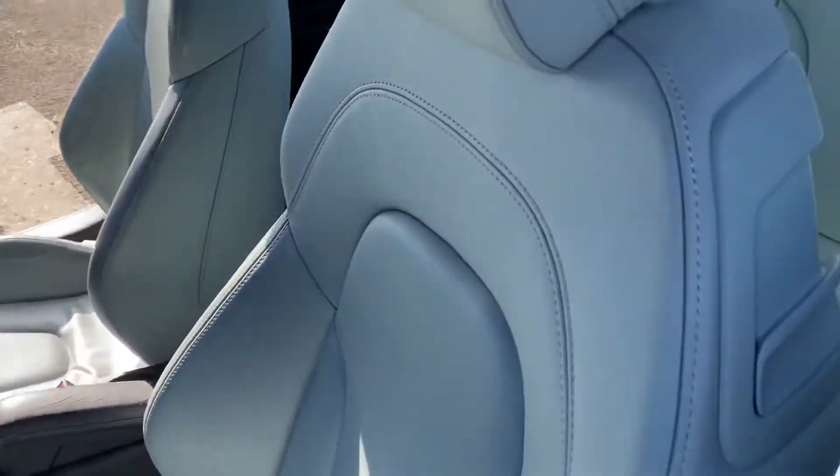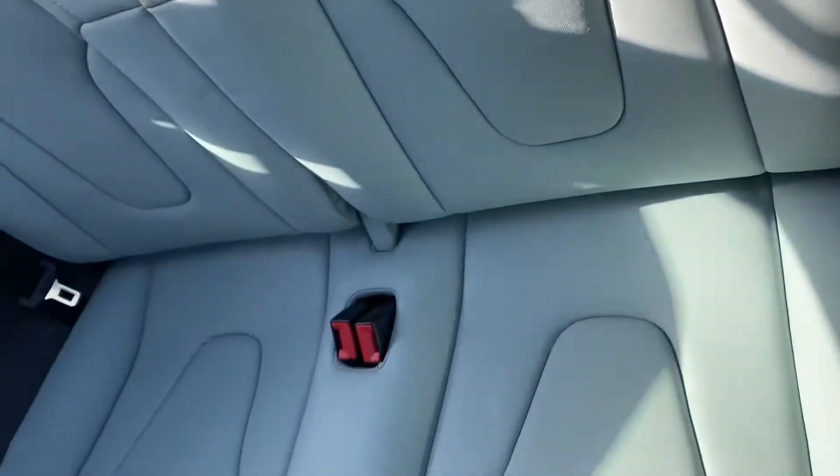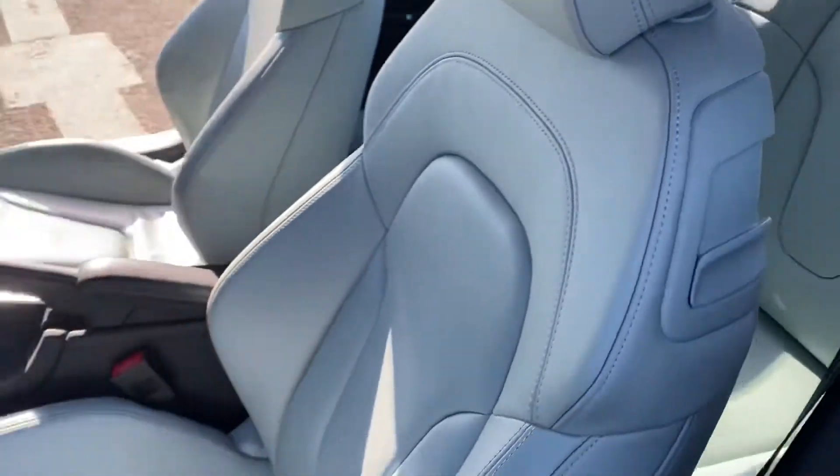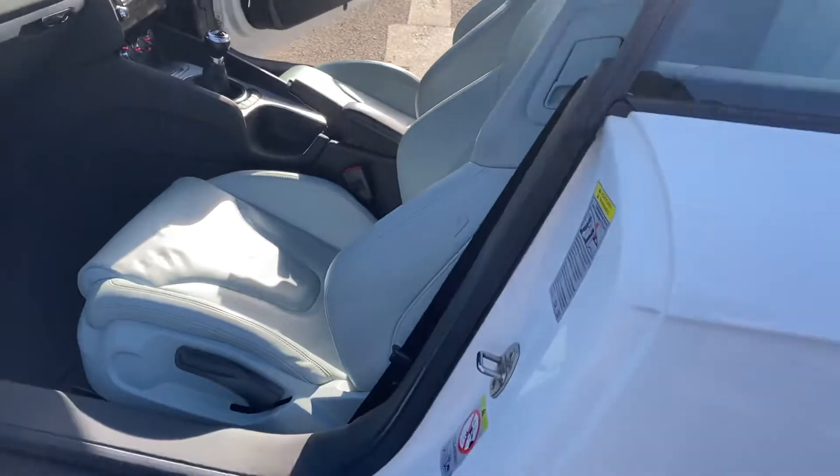As you can see, this car is absolutely immaculate. It comes with a full 12 months MOT and will be serviced before it goes out as well.